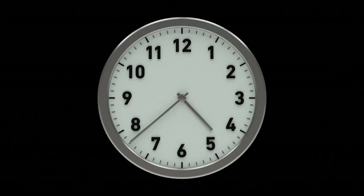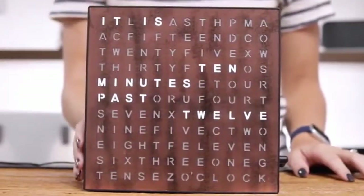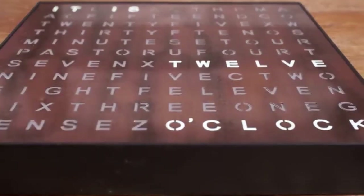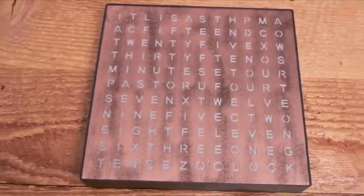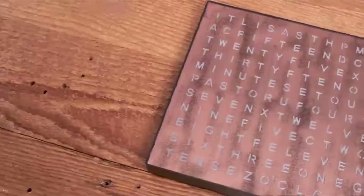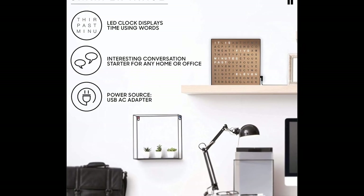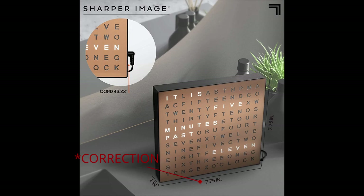If you're looking for an ordinary clock, this isn't it. No hands, no numbers — just a bunch of scrambled words that light up at the appropriate time. Some of your friends might think it's a crossword puzzle at first glance. Every five minutes, the lights change to tell you what time it is in sentence form. This stylish clock is a great addition to any space with its elegant copper or black finish. At 10 inches tall, it's compact enough to fit in any room. This is not your ordinary clock.